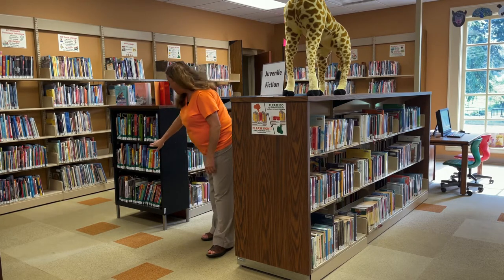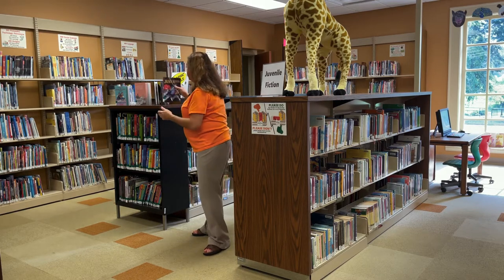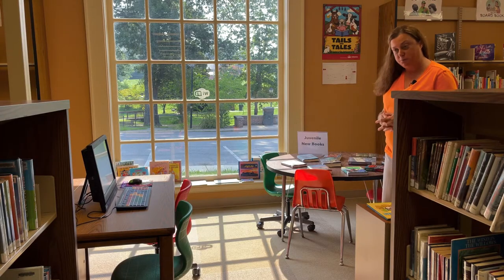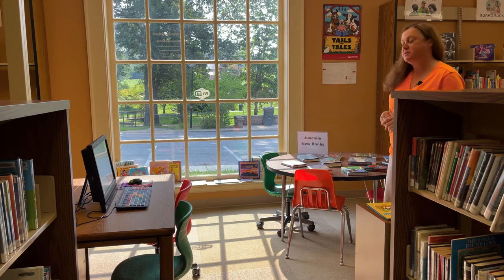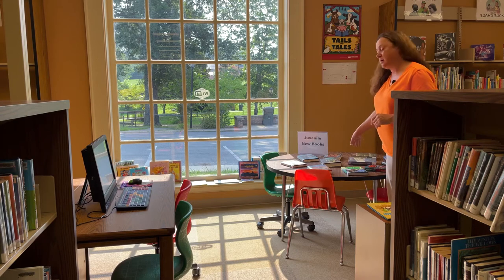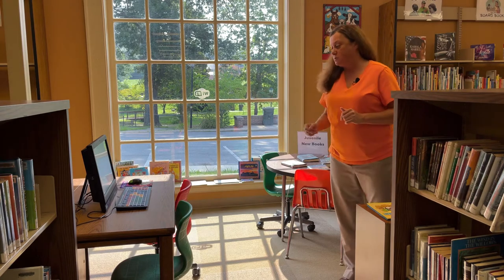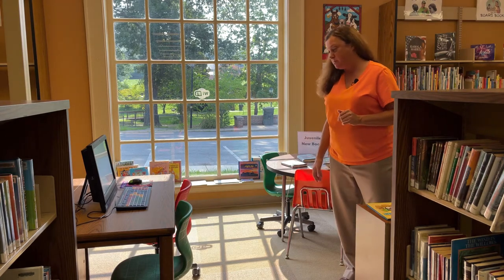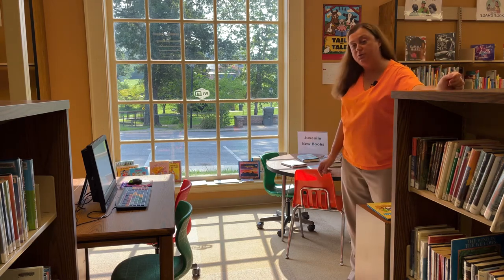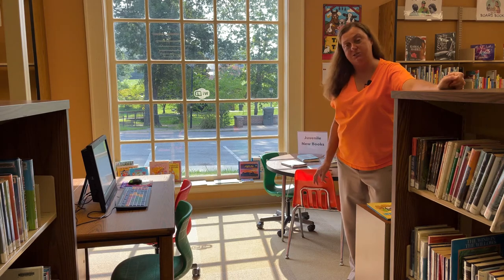We also show you where we put all of our new books — as soon as juvenile fiction arrives, it goes on this table so people can see what's new. And I also want to show you our children's computer: it's an AWE computer, a digital learning computer with many educational games for children of all ages.